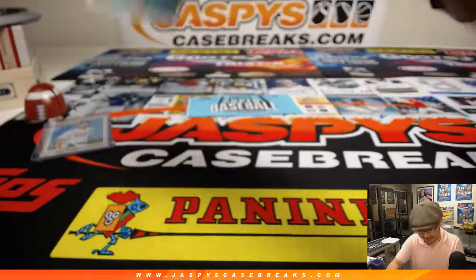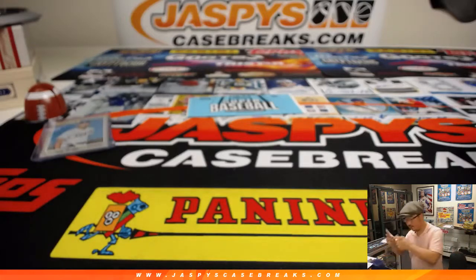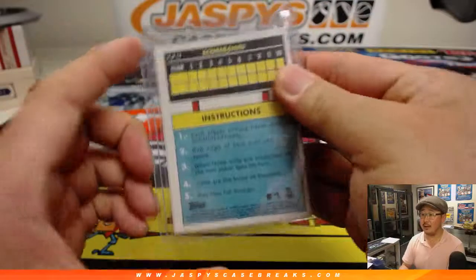Out of five, Danny Duffy is pretty nice. Not a serial number, but short-printed to that, according to Chris.